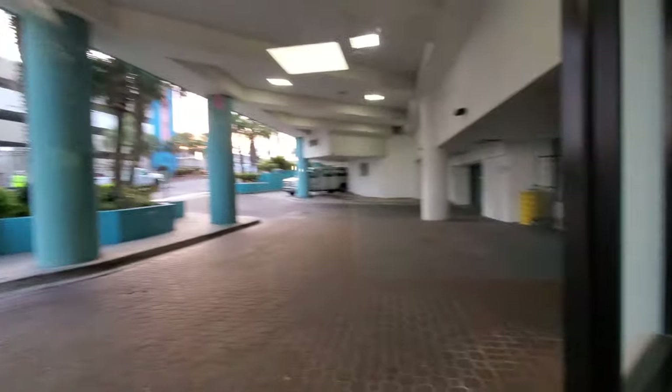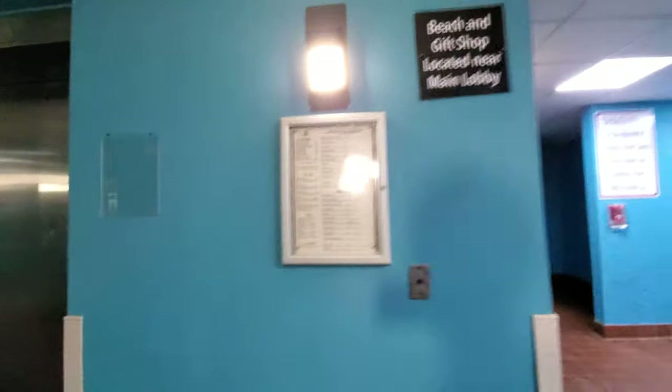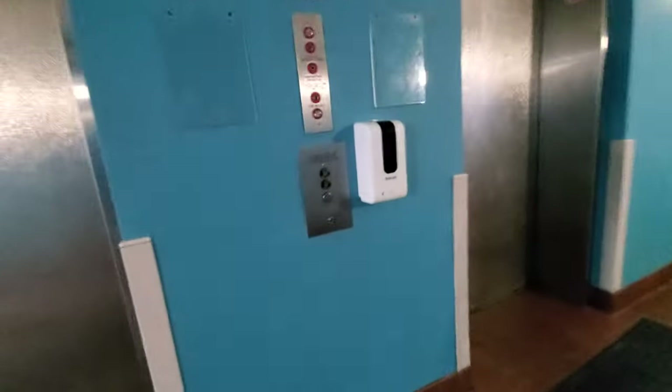This is the South Tower — I guess that's the old entrance. The South Tower at the Landmark Resort. Got a menu there. I guess this used to be the main bank when they switched lobbies.